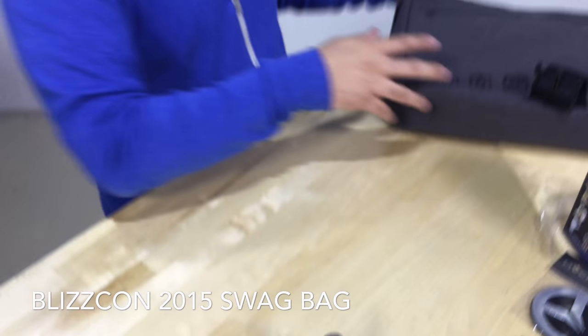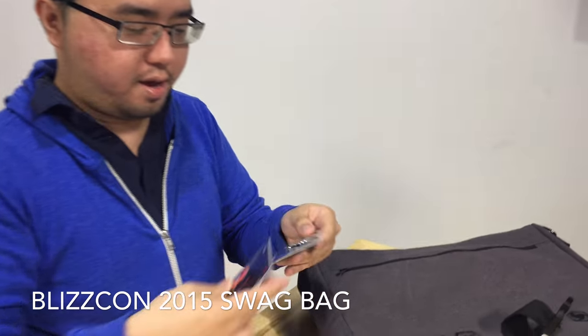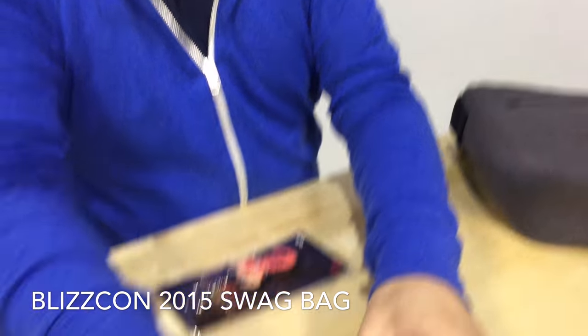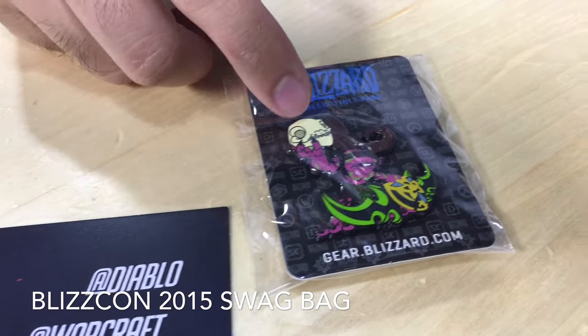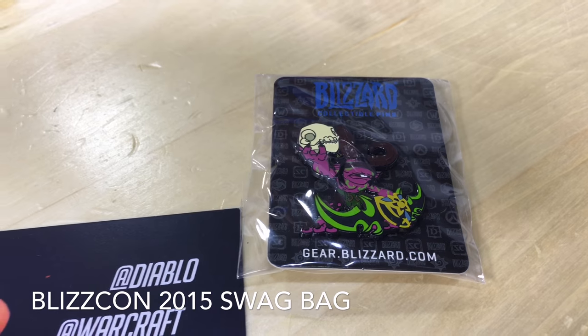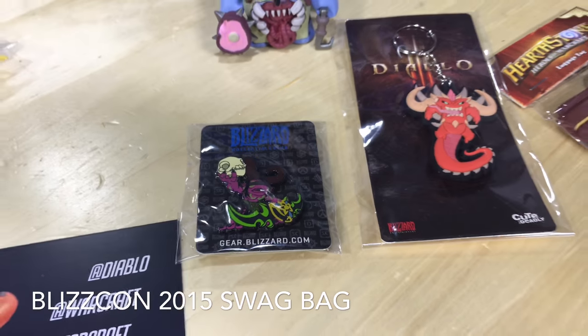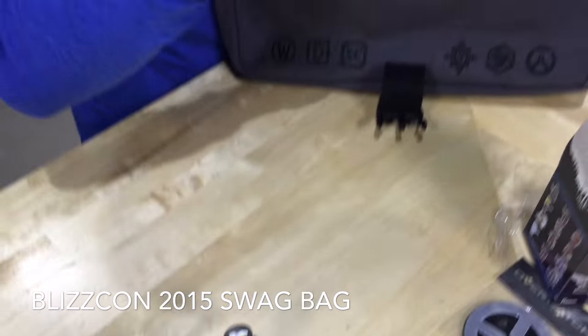What else we got here? We have a pin — a mini Diablo Mercadinne pin. And we have a keychain — a Diablo keychain.